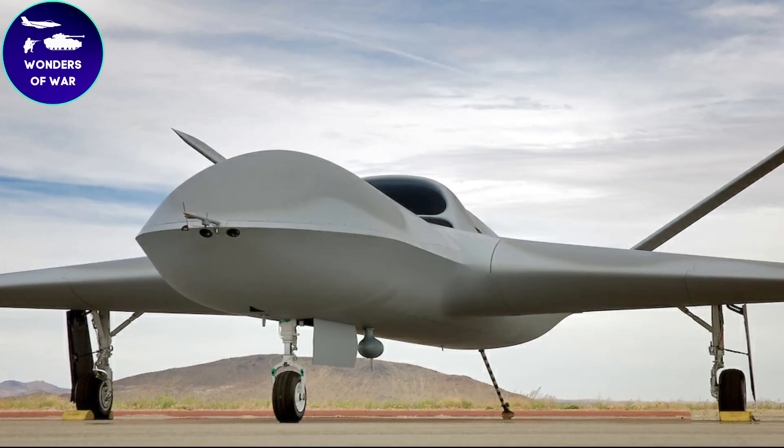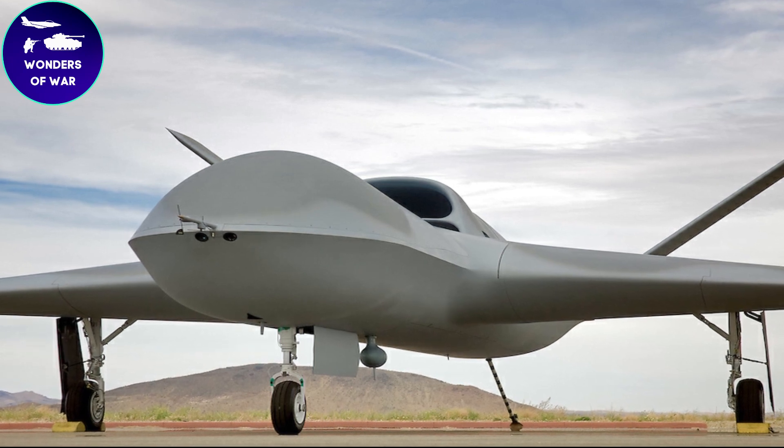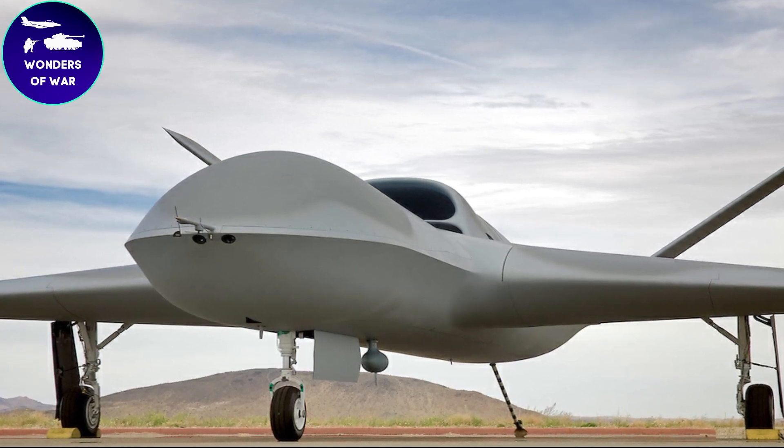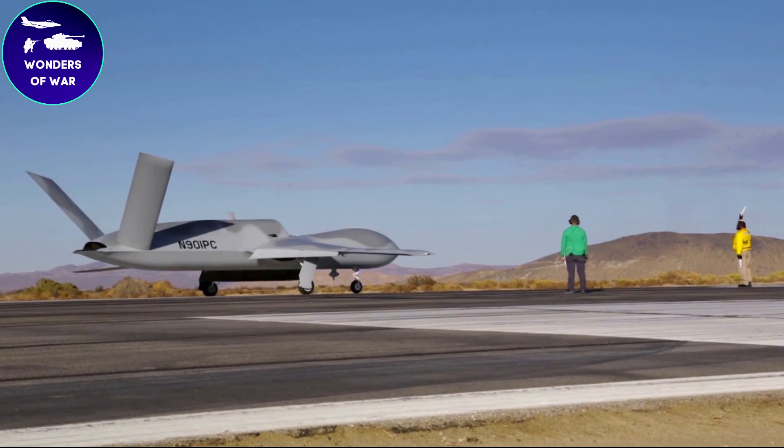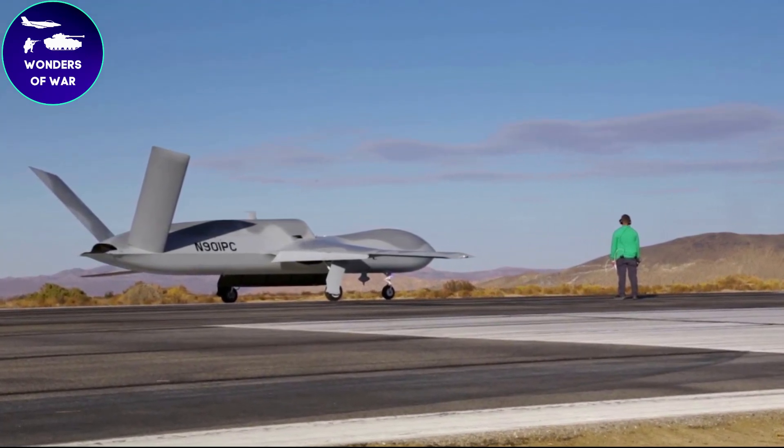The estimated cost of a Predator Sea Avenger system, including associated ground control equipment, payloads, and support infrastructure, ranges from about $15 million to $20 million.